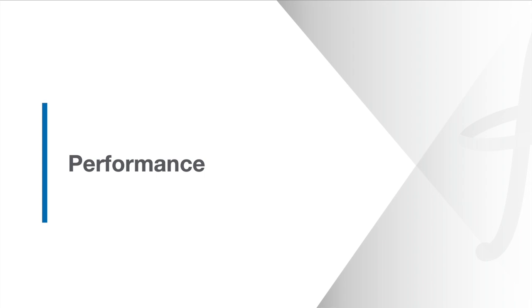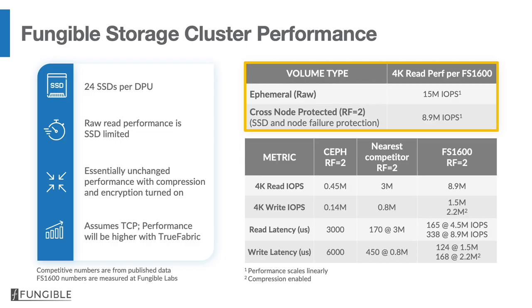Now let's get into performance. Looking at the top-right table, we show two numbers — similar to cloud providers offering ephemeral and durable storage. Our ephemeral storage number on a per-node basis is 15 million IOPS. Our durable storage number, with cross-node protection, is approximately 9 million IOPS. Just a few years ago, we were struggling to achieve even 1 million IOPS on general-purpose CPUs. These numbers — 15 million, 9 million — are simply astounding. Furthermore, the FSC scales very linearly; with seven nodes, we can offer greater than 100 million IOPS of raw performance.